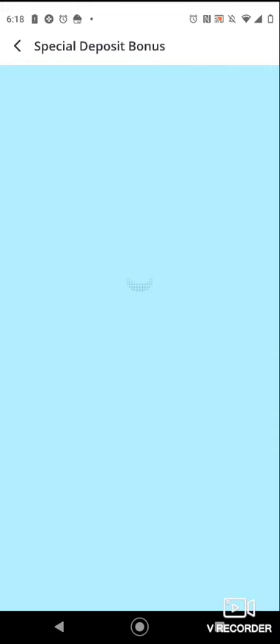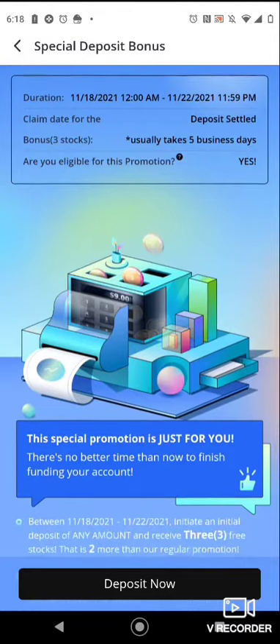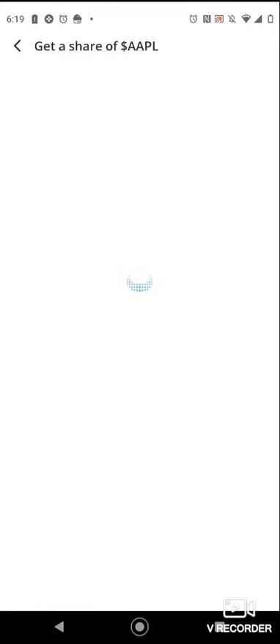This is the promotion center, and as you can see they have a lot of different promotions, which I like about Weevil. So this one is deposit any amount and get three free stocks — so that could literally be a penny.